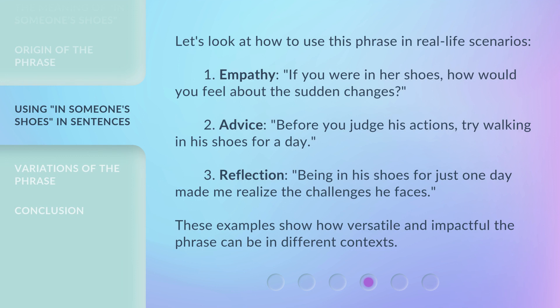Let's look at how to use this phrase in real-life scenarios. 1. Empathy: 'If you were in her shoes, how would you feel about the sudden changes?' 2. Advice: 'Before you judge his actions, try walking in his shoes for a day.' 3. Reflection: 'Being in his shoes for just one day made me realize the challenges he faces.' These examples show how versatile and impactful the phrase can be in different contexts.